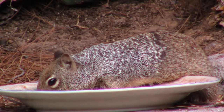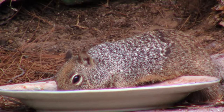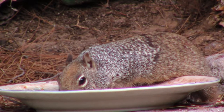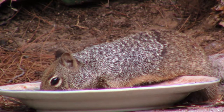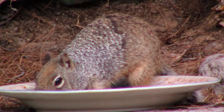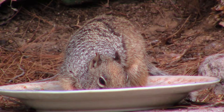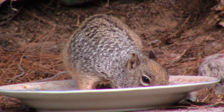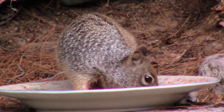Burrow entrances are usually hidden beneath rocks and can be larger than three inches in width. In the northern reach of their habitat, rock squirrels hibernate during the colder months of the year. In southern areas, rock squirrels may not hibernate at all.